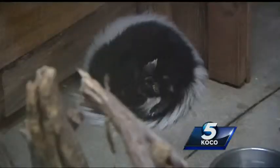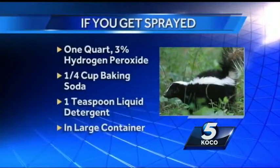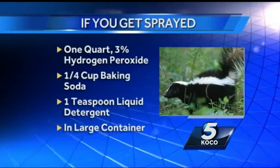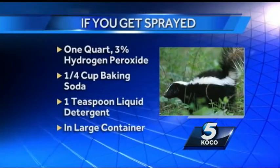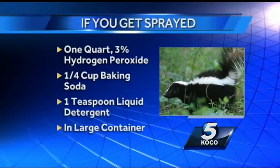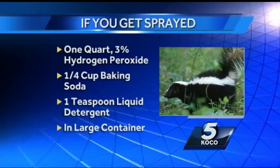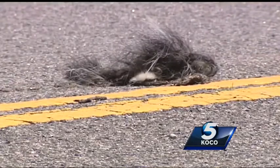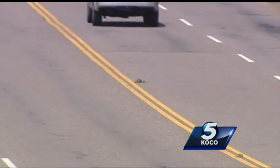If you happen to get sprayed, mix one quart of three percent hydrogen peroxide, one fourth cup baking soda, and one teaspoon liquid detergent in a large open container and use immediately. Do not store. This will get rid of the problem rather than tomato sauce, which simply masks the smell.